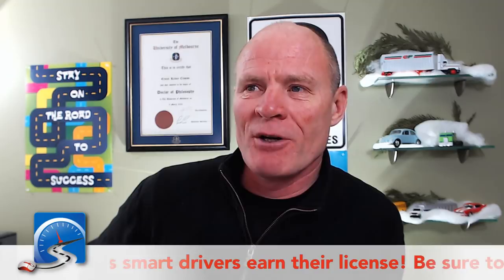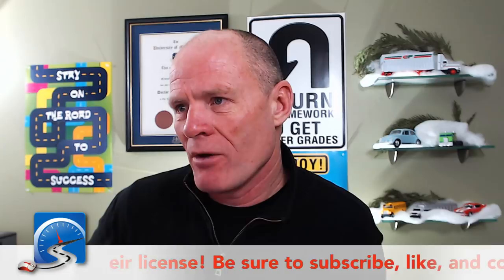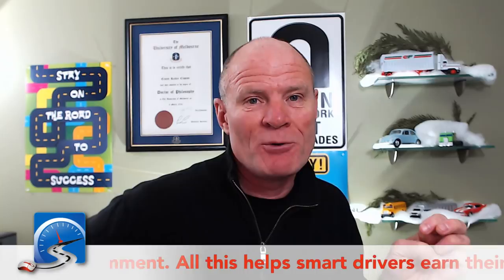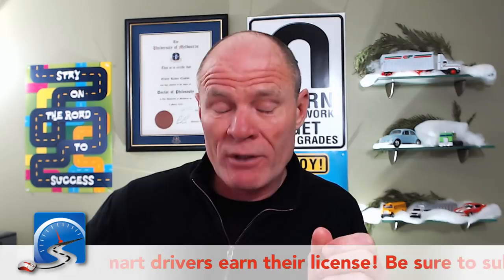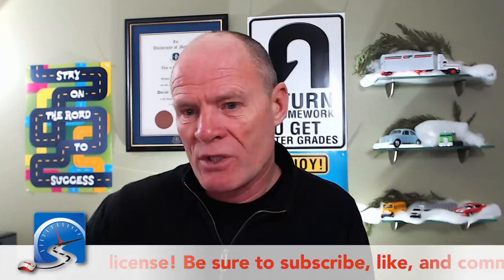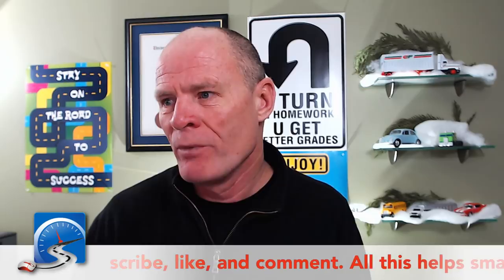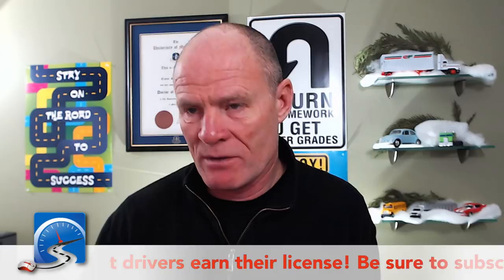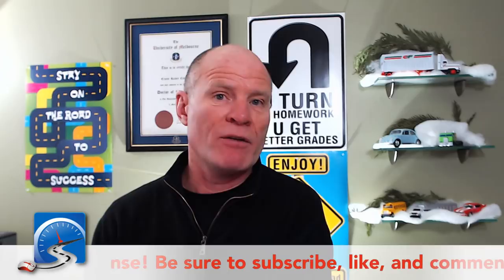Jaden is thinking about getting aerial shots of Port Charlotte Florida with his outdoor drone. If you could put some of those up in the mastermind group — we have a Smart Drive Test mastermind group over at the Facebook page. I try to get in there at least every day to answer questions, and you can share information with the group as well. The link for the mastermind group is down in the description.